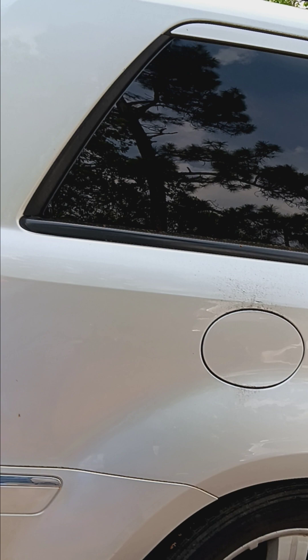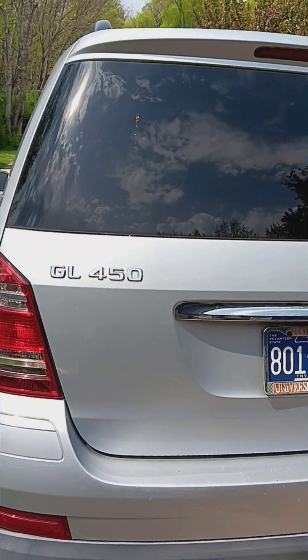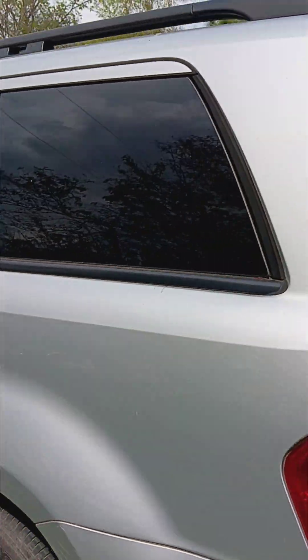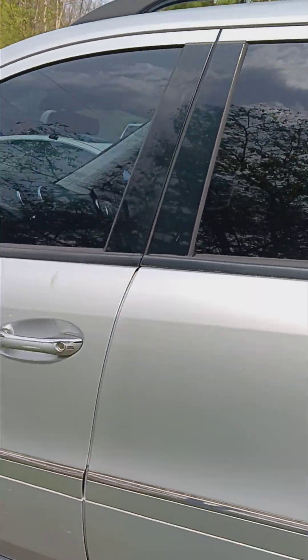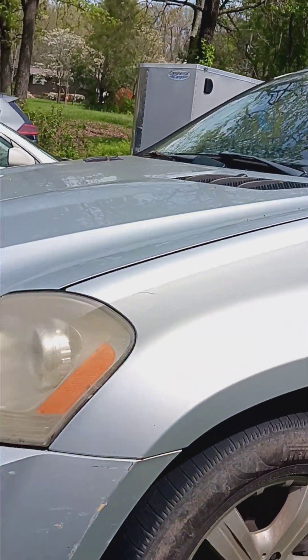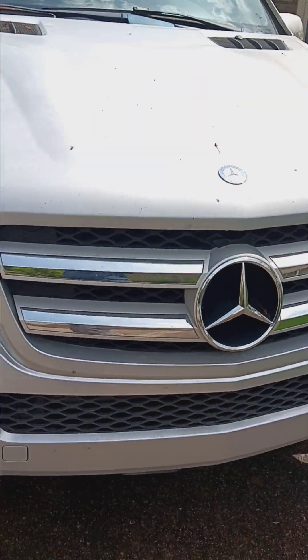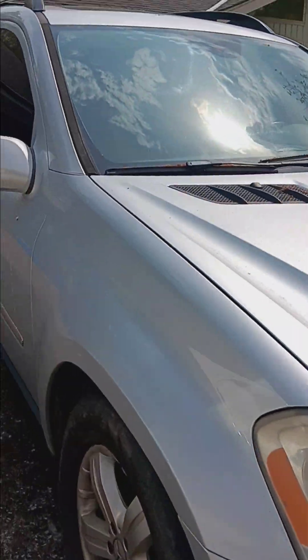One item that we are selling is this Mercedes GL 450 — it's a nice SUV. It does have around 270,000 miles, so it is up there in miles, but Mercedes will drive forever and ever.